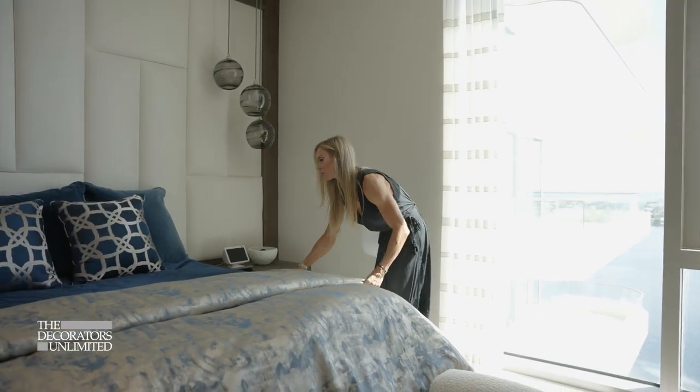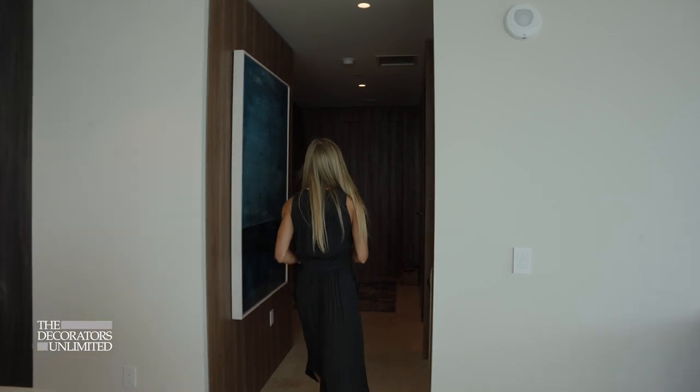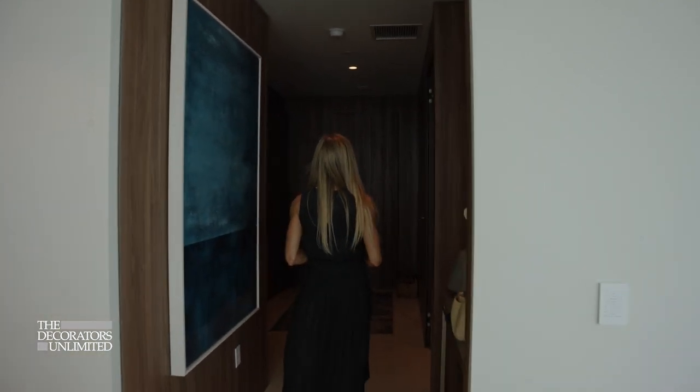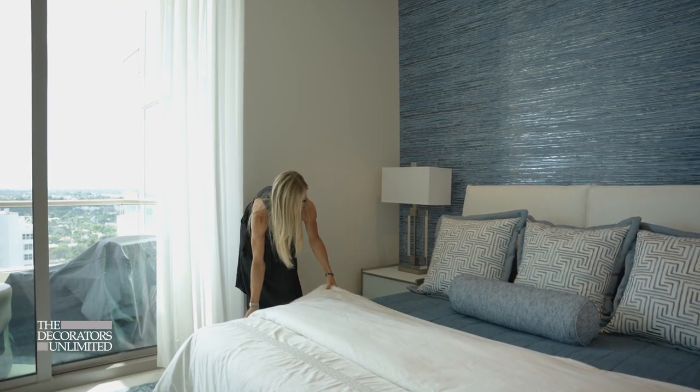I really enjoy creating relationships with clients, and I want them to feel like they can come to me and say, 'I love this, I don't like this,' or in the same respect, 'Hey, I trust you, just go with it.' I want them to really feel special and unique, not just cookie cutter. Really getting the visuals from the client and walking through what they like in each space is key to making sure I get the right outcome for each client.